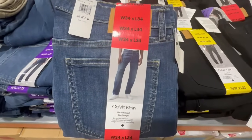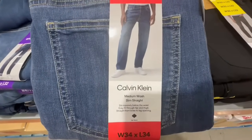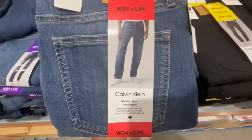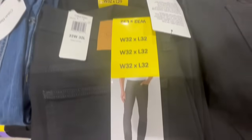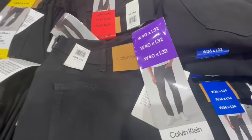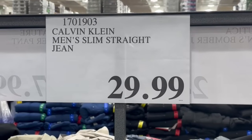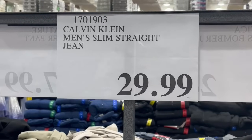My favorite jeans are from Calvin Klein, and usually they have like a looser fit to them. These are for men though — this is the medium wash one, and they also have it in black. By the way, these are slim straight. I'm pretty sure they regularly retail much higher than $30, so this is a pretty good price.